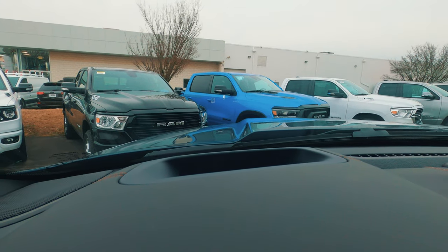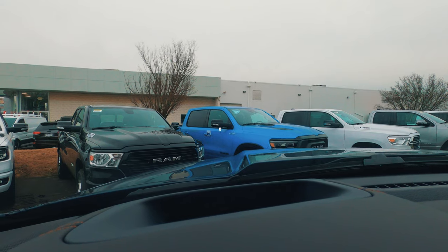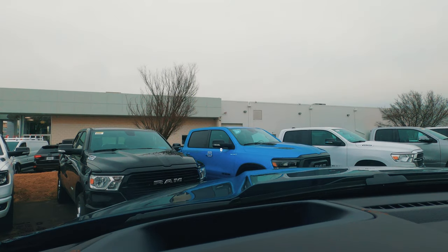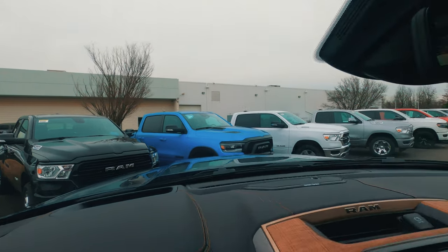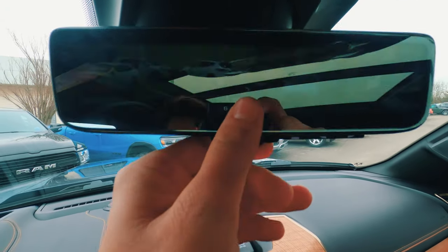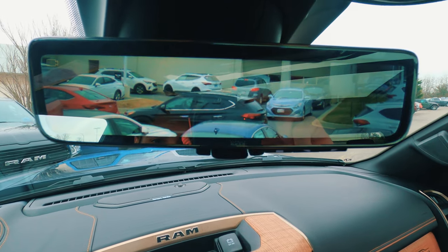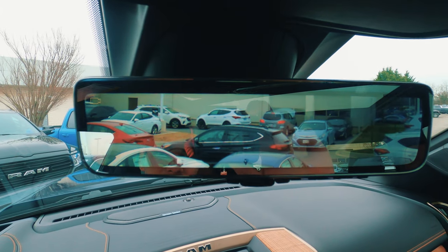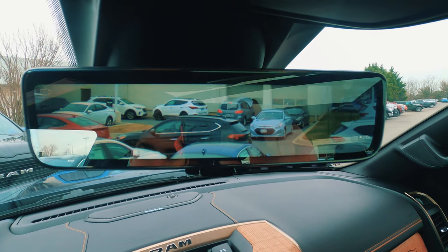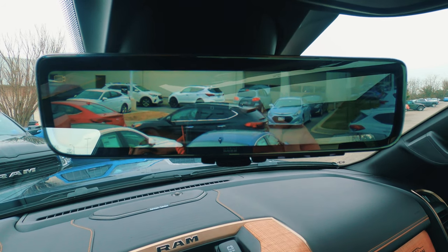The truck is equipped with the $1,095 technology group, which gets you a heads-up display that shows your speed, the speed limit, and your location — a very useful feature. Also part of that technology group is the digital rear view mirror. I can flip it to the normal mirror or switch to the digital mirror, which is extremely helpful if your rear view is blocked by anything in the bed or back seat. I'm really glad to see this feature moving throughout the industry — it started on Cadillacs and some high-end GM pickups, and now it's spreading to more vehicles.